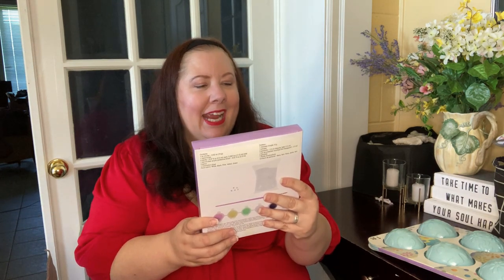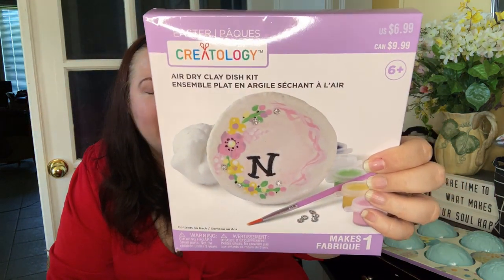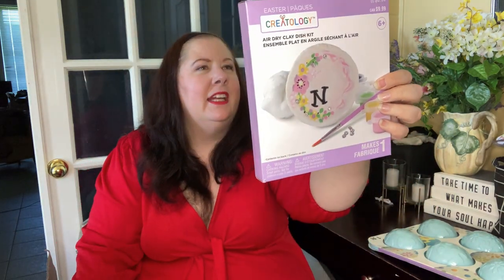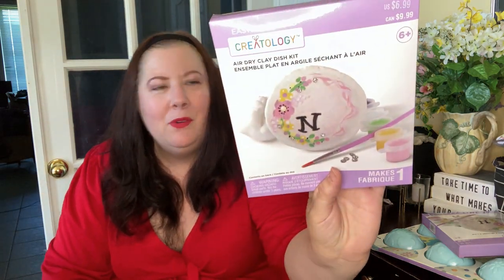This is an air dry clay dish kit — so cute. It comes with all the stuff you need: the paints, the paintbrush, everything, and even an acrylic protective finish when you're done. It's 6.99 US, 9.99 Canadian. You can personalize them.